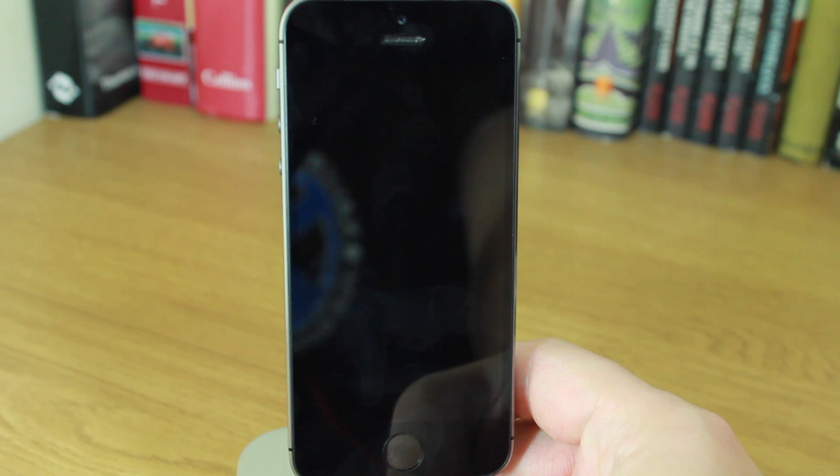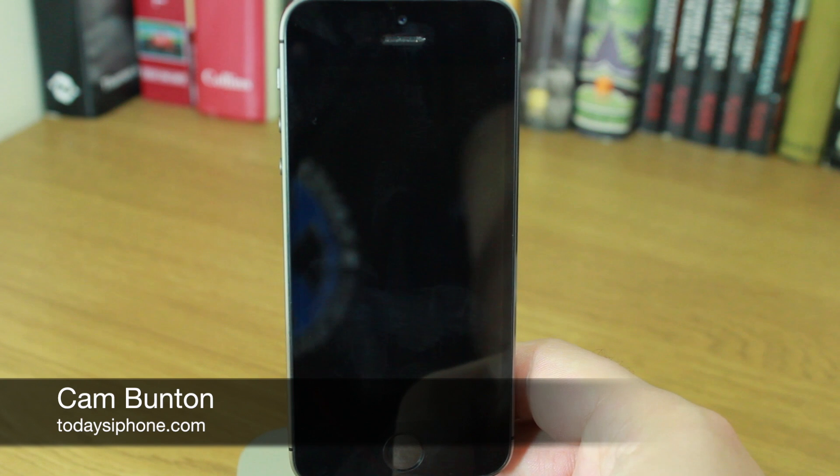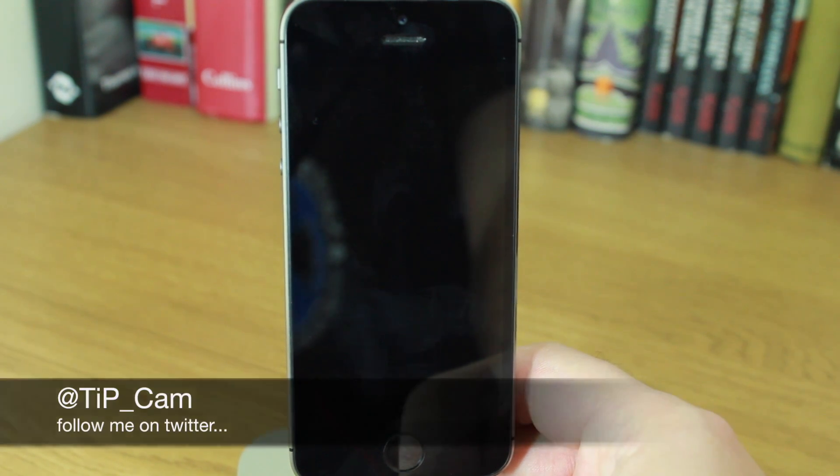Hey guys, Cam here from todaysiphone.com. As you may or may not know, iOS 7.1 has finally landed and unlike a lot of dot updates, there are a few changes that you will notice straight away, and I wanted to run through some of the main ones.